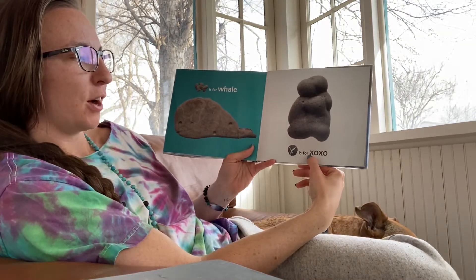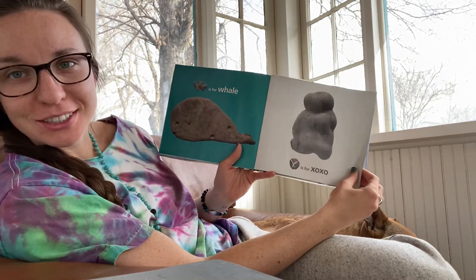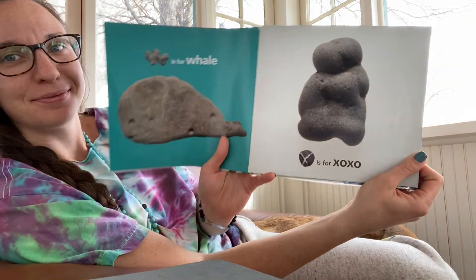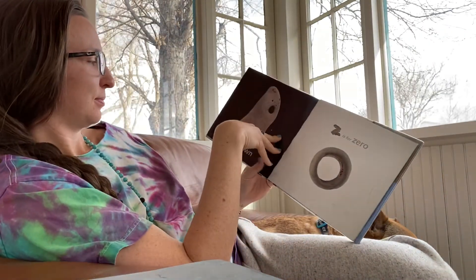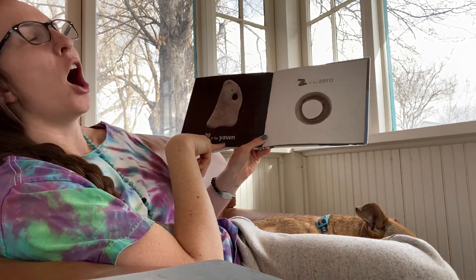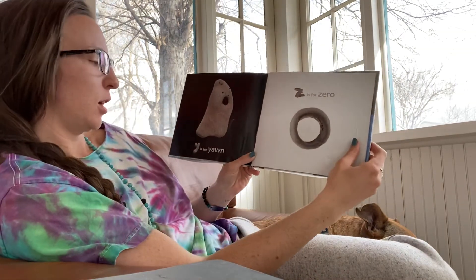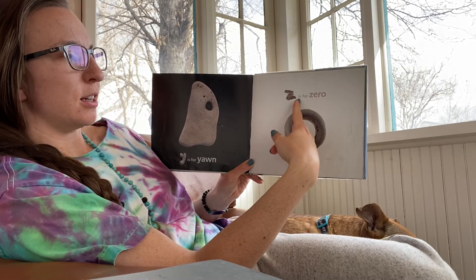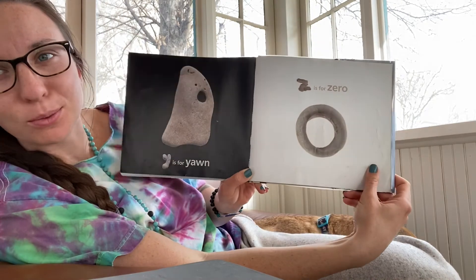X is for X-O-X-O, which is hugs and kisses. Y is for yawn. Aw, ya-ya-yawn. Z is for zero. Z-Z-Z-zero.